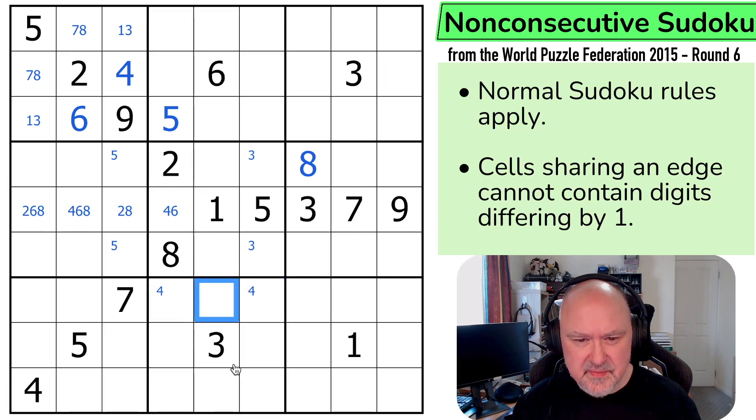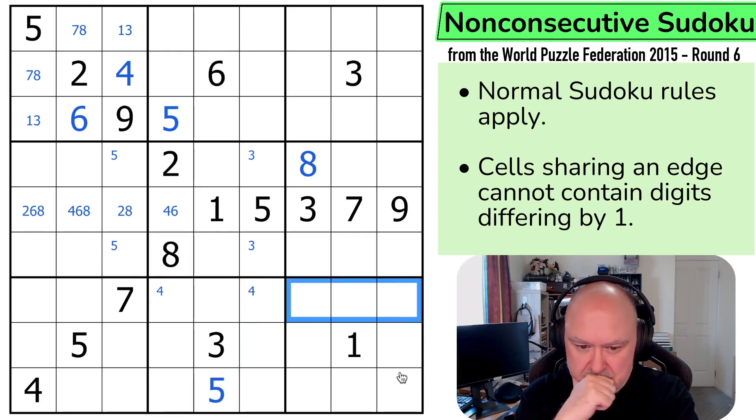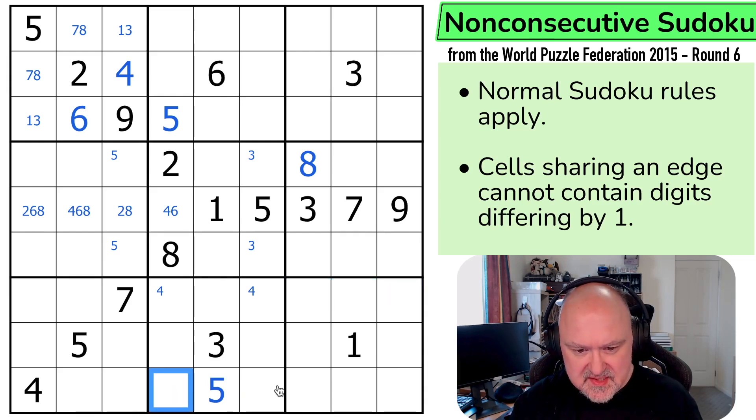Which means that can't be 5. But 5 has to be in one of those two by Sudoku. But if I put 5 here, there's no 4 in this box. That's not the 5. That's the 5, which puts 5 up here. But where's 6 now? 6 isn't in any of those or there, or there, because 6 would be next to 7 if I put it there.